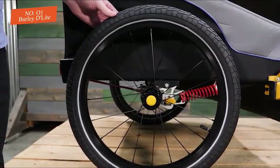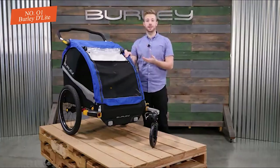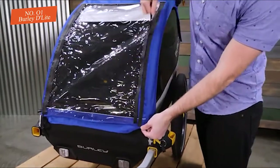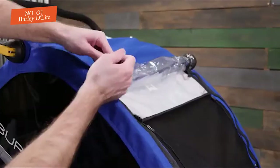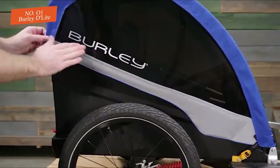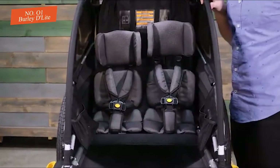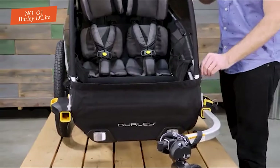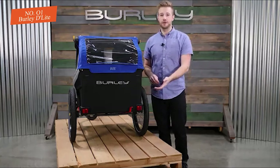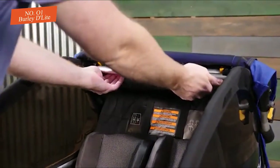While this is our favorite trailer, there are a few things to consider. Switching attachments can sometimes be challenging, though it gets easier with practice. The Delight has a mesh screen and vinyl window for weather protection, but is not 100% weatherproof — some water can seep in around the window. Learning to fold and unfold this trailer can also be tricky at first. Despite these minor flaws, we appreciate the Delight for its extreme versatility and high quality.